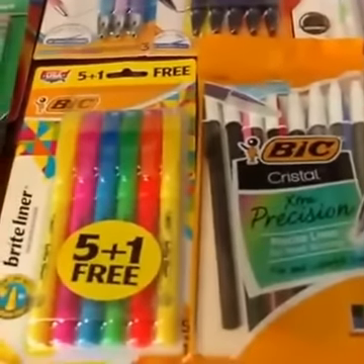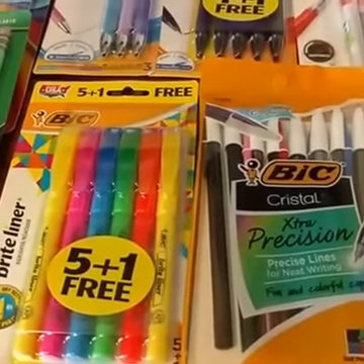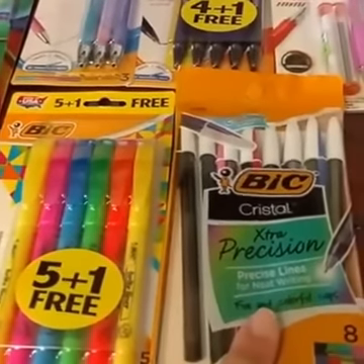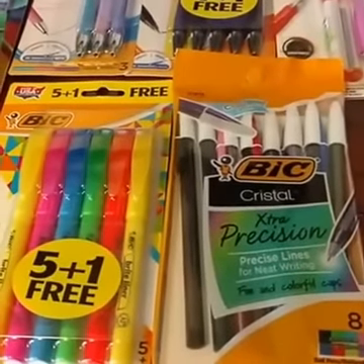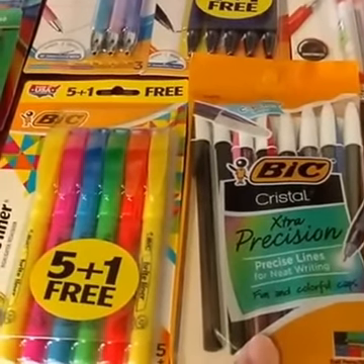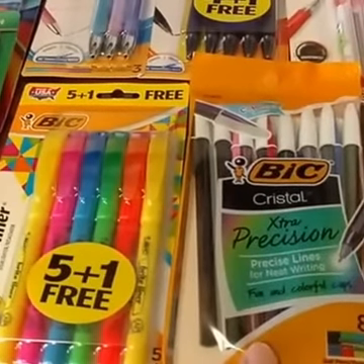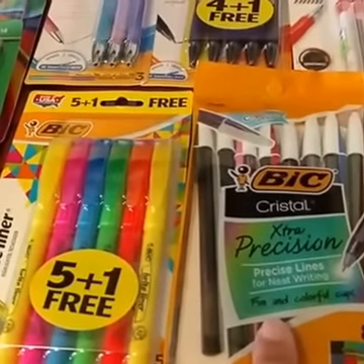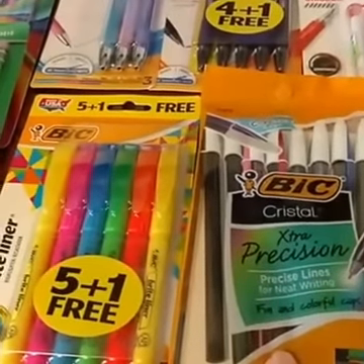This past weekend we got the $1.00 off one any Bic stationery product coupon. The extra precision multicolored pens are part of this $1.49 sale — they weren't marked at my store, but I was excited to see that the extra precision ones were also part of that $1.49 sale, making them just $0.49 after that $1.00 off one coupon.